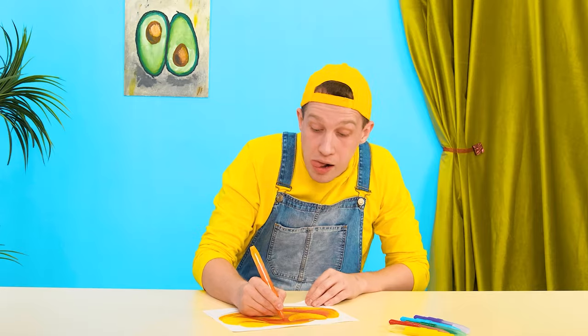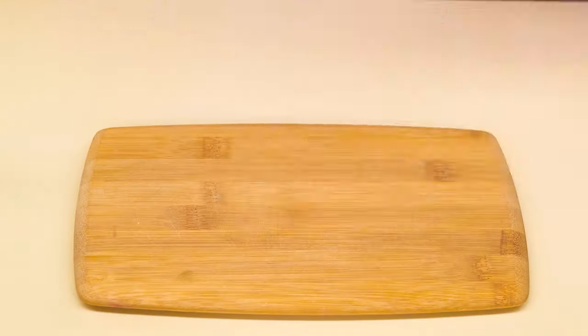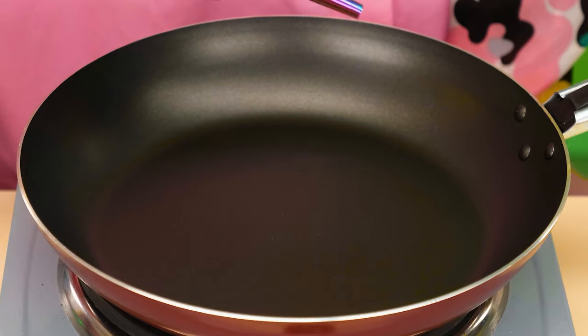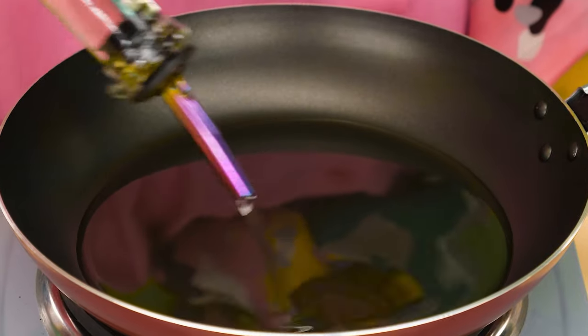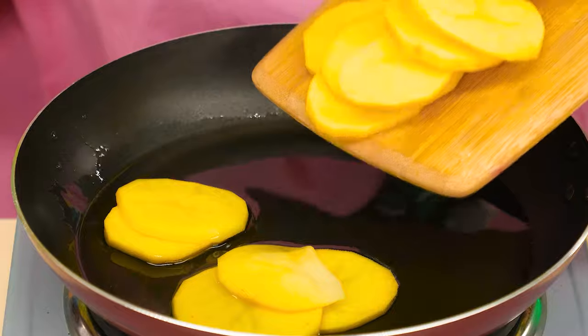What does my boy want now? Cook me some chips! Whatever you say, kid! I have no idea what to do! Don't worry, Jane! First you need to peel the potatoes! And now we cut them as thin as possible! Pour some oil! And it'll create a delicious crispy crust!